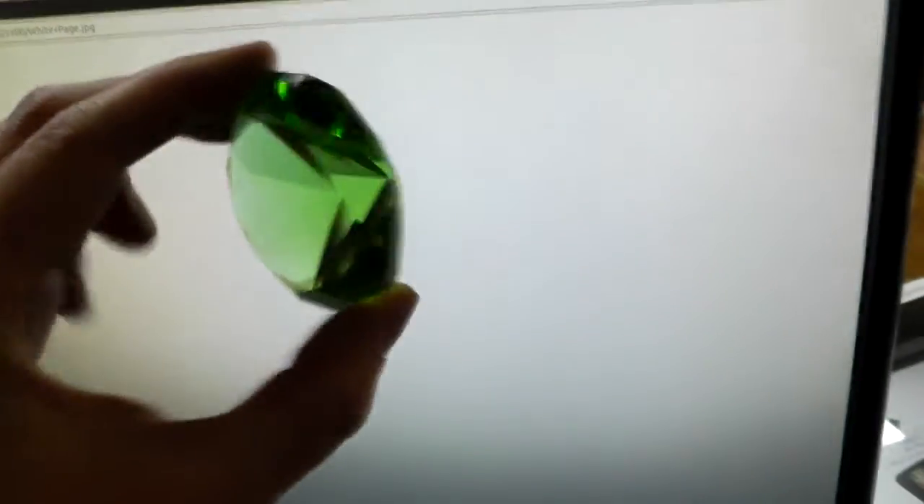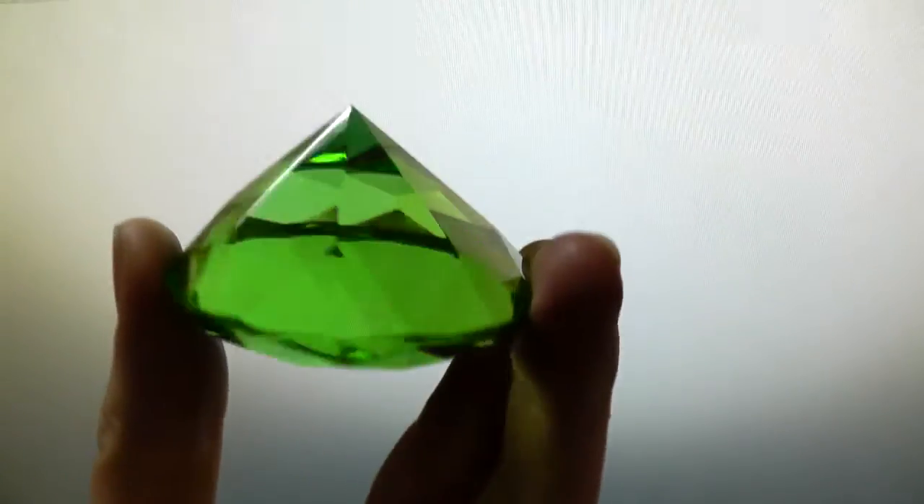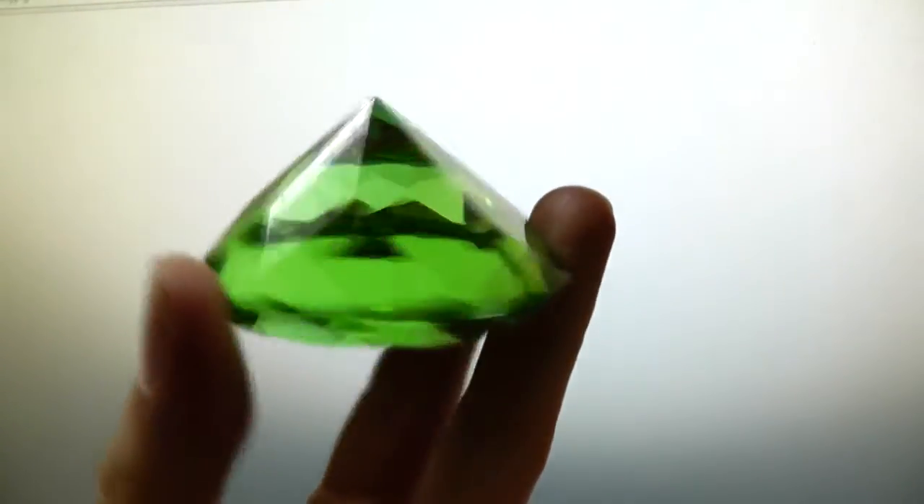Let's look at it in front of the white screen. Yeah, they just definitely look pretty.